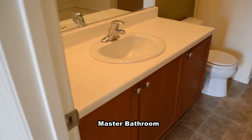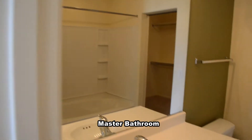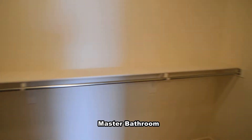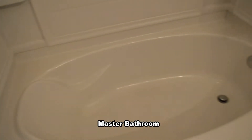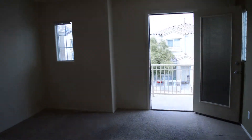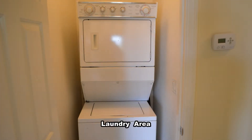The master bathroom has a large walk-in closet and a tub shower combo. The laundry area has a stackable washer and dryer.